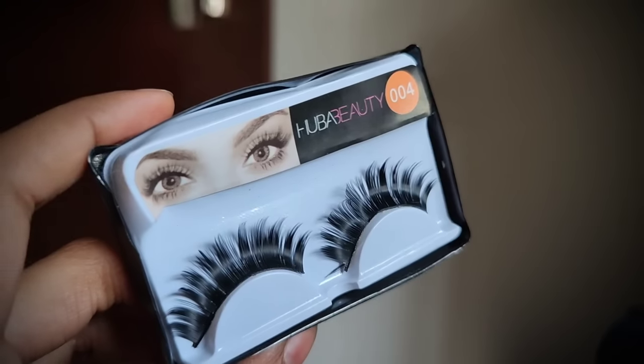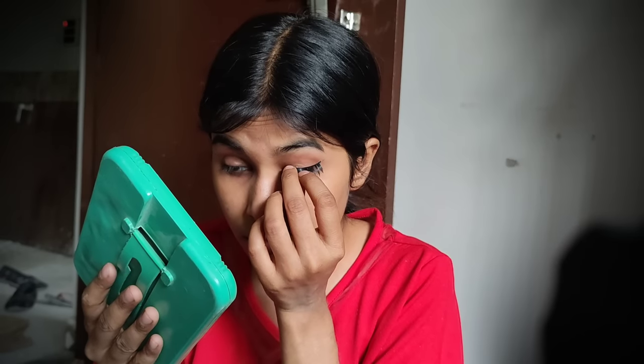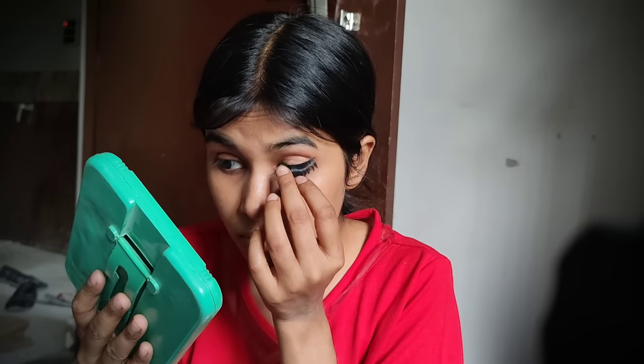Whatever product I used, I wore it all. This is not Huda — this is Huba Beauty. The name is interesting, and it has fake eyelashes. I have never worn fake eyelashes before; I prefer natural. I feel they are the over-drama type and I don't like it — this is my only eye, I don't like it.